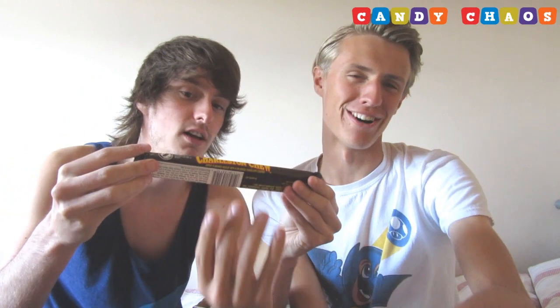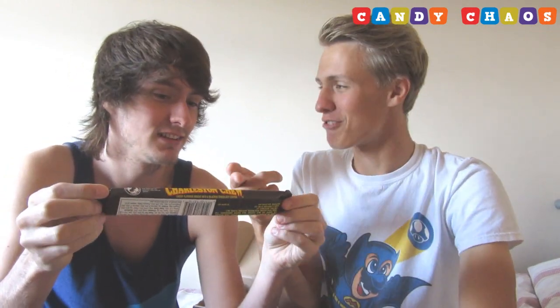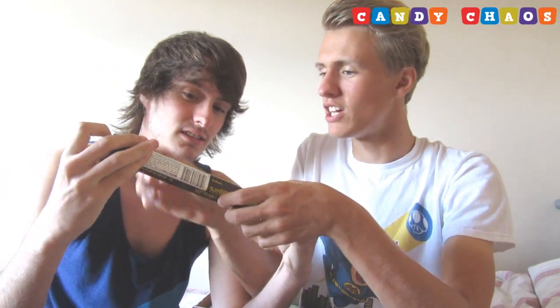We have Charleston Chew! No way, Daniel — I'm being serious because I had one of these before in my box. Try it frozen! We're not gonna try it frozen. I'm really checking about peanuts — peanut free, guys! We don't like peanuts but we do like the chocolate, so we're gonna have a little bit each. Charleston Chew!